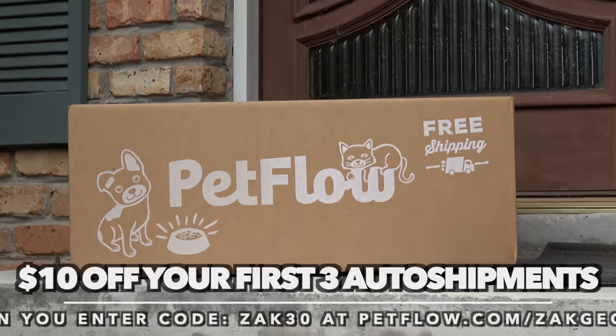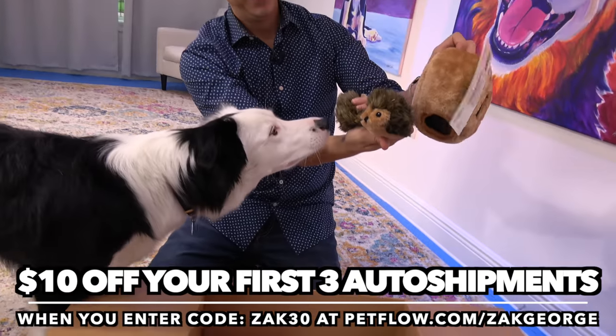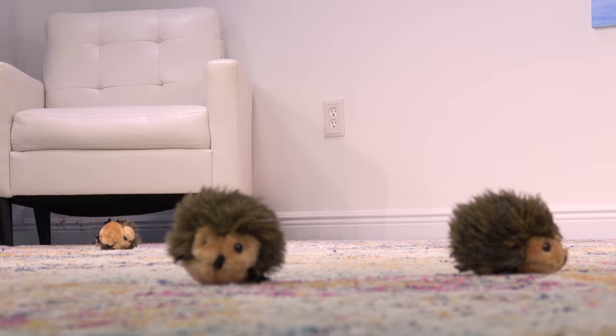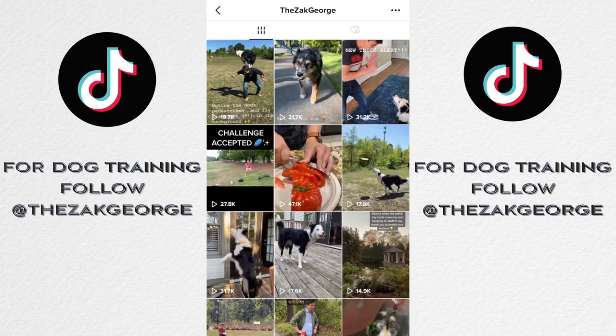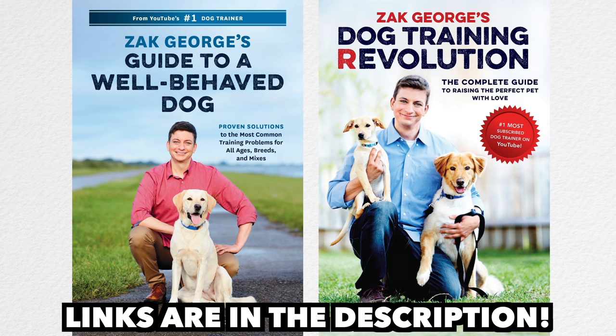Get your supplies and get $10 off your first three automatic shipments of your dog's food from PetFlow by entering my special code ZAK30 at checkout — link below. Subscribe to this channel, follow us on Instagram and TikTok for the most recent updates on Inertia's training, and get a copy of my books too. All those links will be below in the description. We'll see you next time.